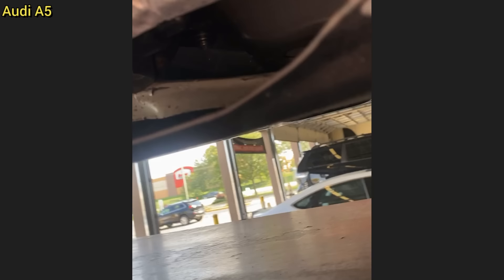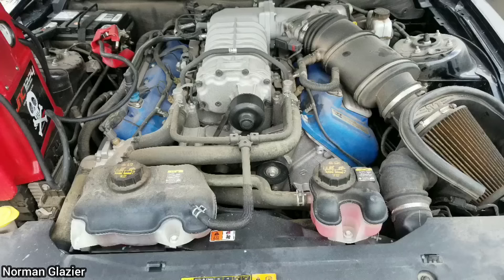This Audi A5 was brought in as the customer ran over a street sign, which ended up piercing the charcoal canister. The customer did not get anything repaired.